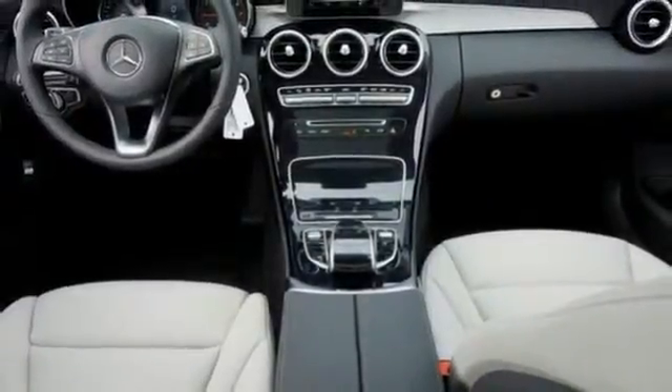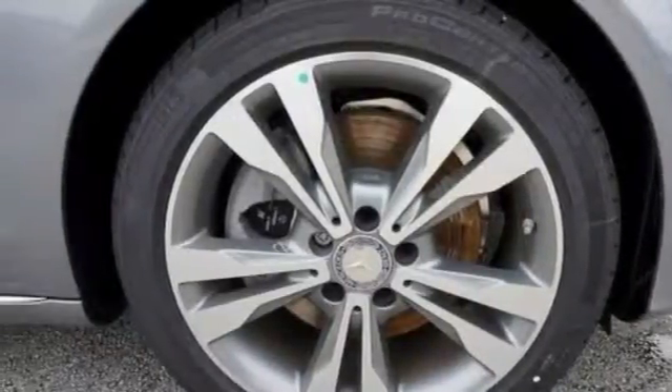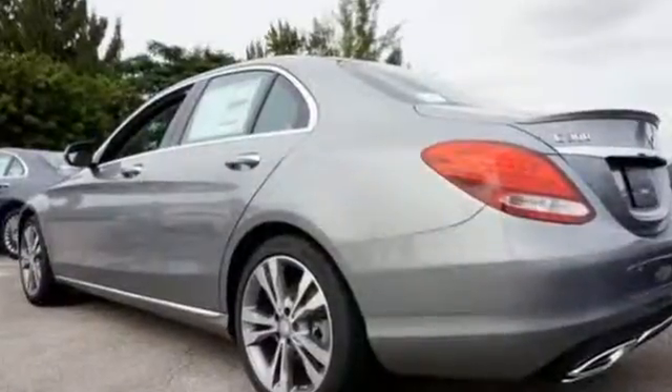Add to that memory seats and a backup camera and you have an attractive vehicle just looking for a new home. Come see all the features and take it for a test drive today.